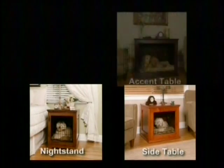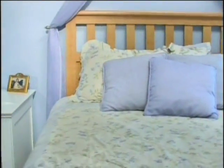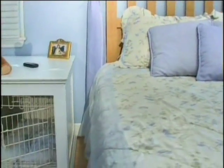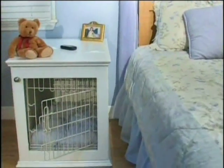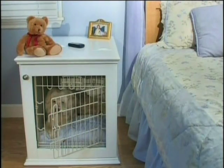So whether you decide on a nightstand, side table, accent table, or even an armoire, you'll be able to find the right fit to accommodate any size crate. Crate Haven furniture works with most crates, including Precision's line of great crates, and allows you to create a cozy, stylish den for your dog in just minutes.